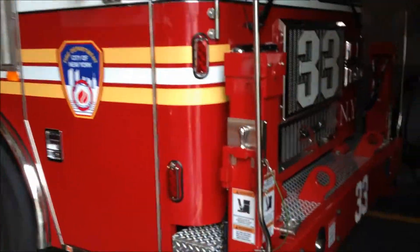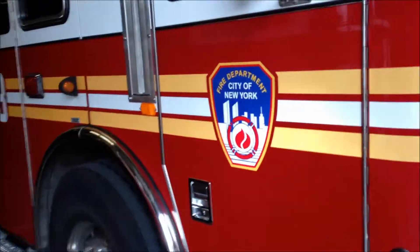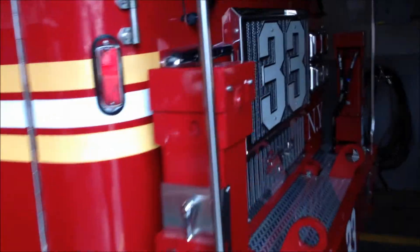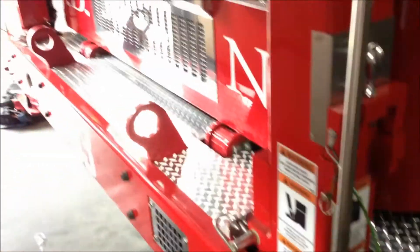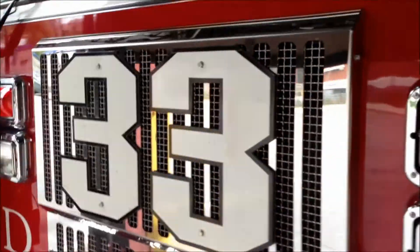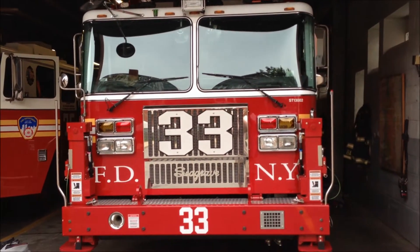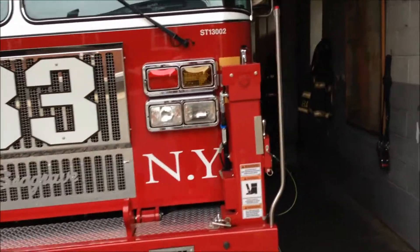Over here we have Tower Ladder 33. C grade — this looks like a brand new C grade. He opened up the bay, which is nice. I gotta ask him if it looks like a brand new truck.